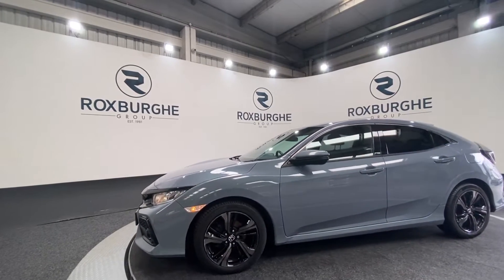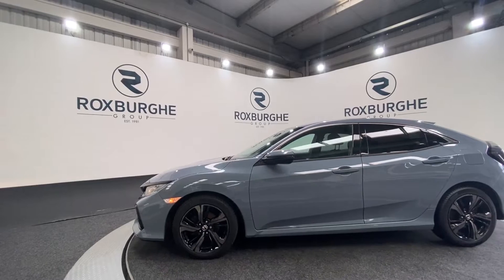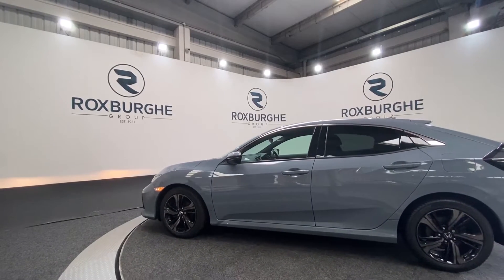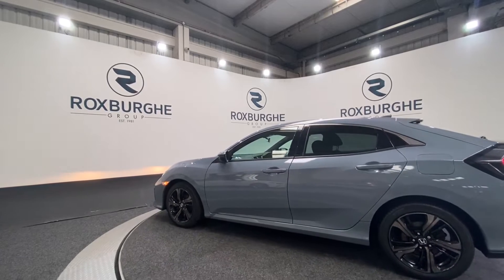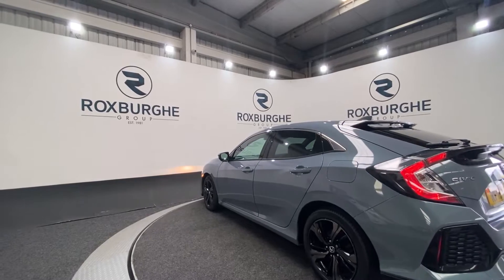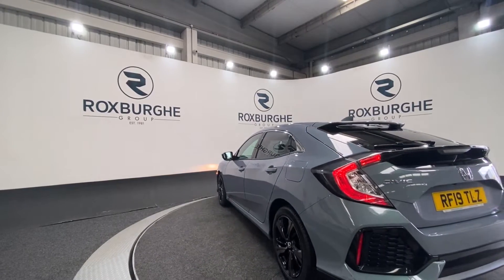This car comes with a great range of specs. Starting off you get your 17 inch alloy wheels. You've got your privacy glass on this vehicle also, then your chrome window surrounds. It comes in this stunning blue-grey colour and has all your black details.